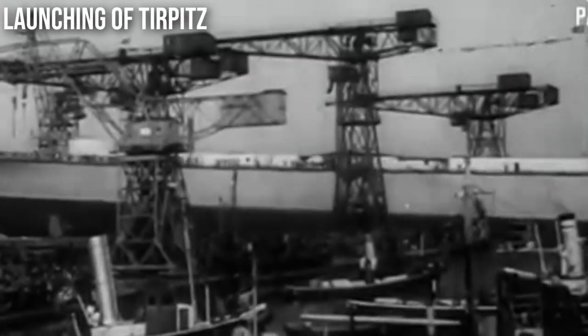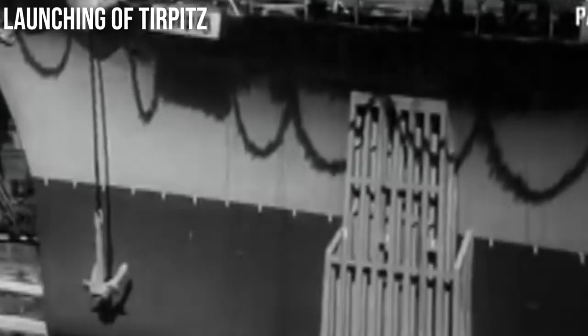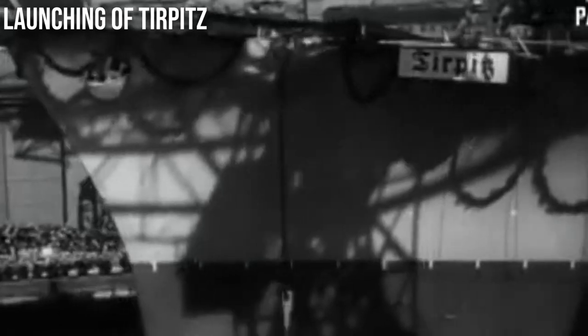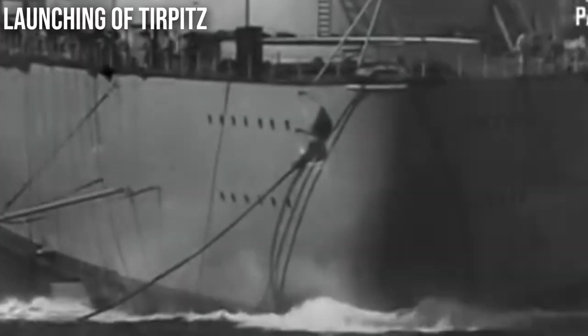Tirpitz and Bismarck were built a couple of years before the Iowas — they're about half a generation removed. A more fair comparison would be to compare them to the South Dakota-class battleships, like Massachusetts or Alabama, which are much more similar. They had a lower-caliber 16-inch gun with less range, basically the same armor, and only a 27-knot speed — so it would be an almost fair fight between a South Dakota and a Bismarck. However, Bismarck was 52,000 tons while the South Dakotas are about 42,000 tons full load and 35,000 tons standard displacement — 10,000 tons lighter. That just shows the inefficiency: the Allies were building comparable battleships for 10,000 tons less. Do you know how many Panzer tanks you can build with an extra 10,000 tons of steel?